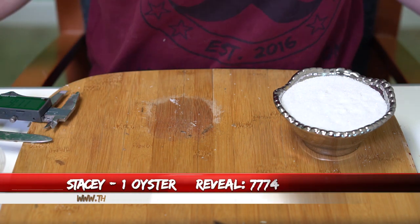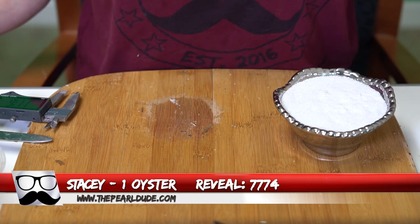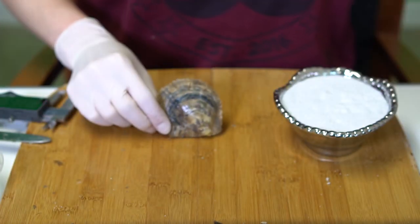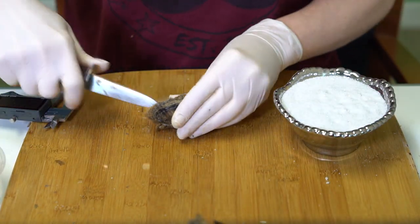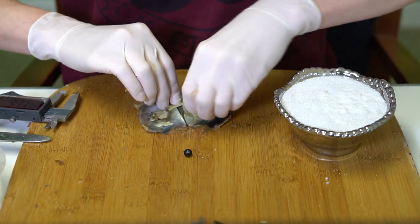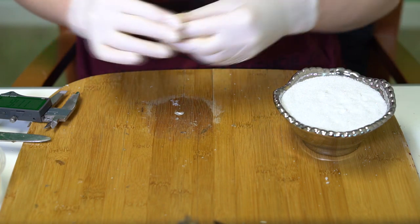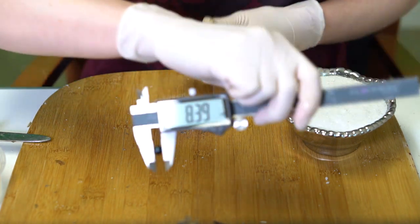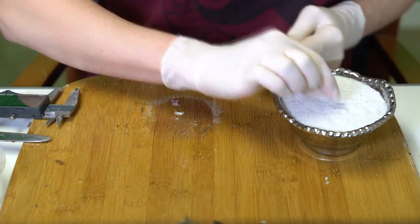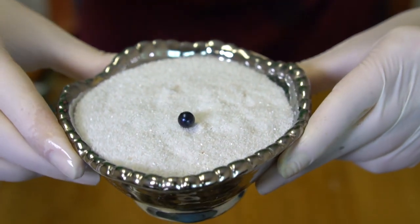Next reveal is for Stacy, order 7774. We're opening one oyster and hoping for a blue or silver. It's a huge one — kind of a blackish blue, a really really dark blue. Look at that — 8.39! Gorgeous, congratulations Stacy!